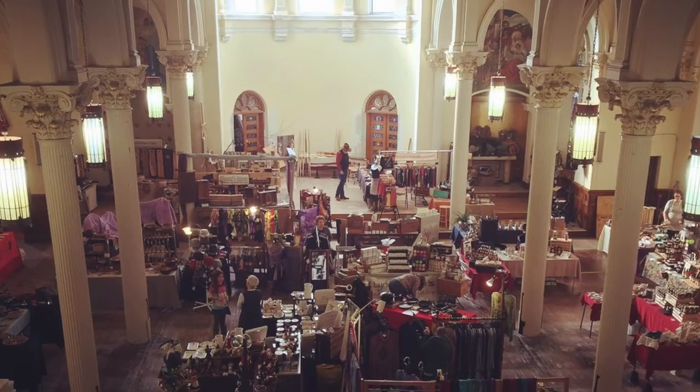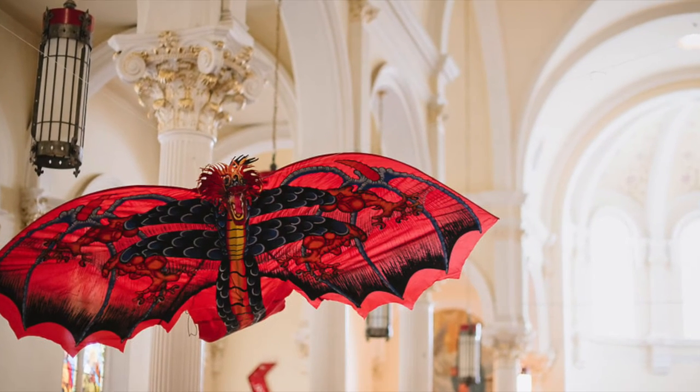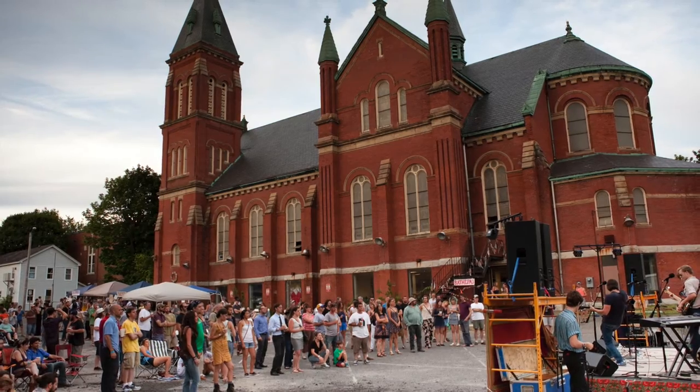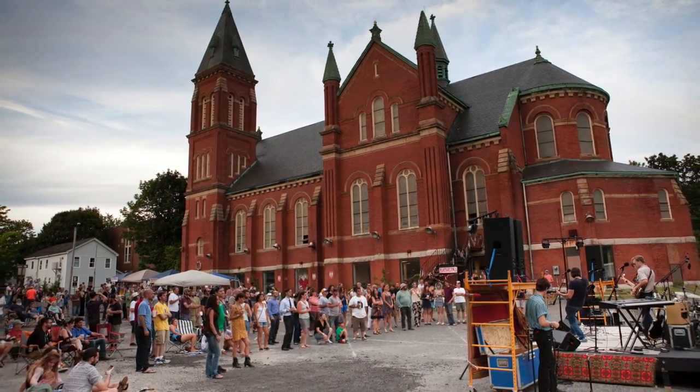Shire City Sanctuary is not a non-profit organization. We think we help out the local community by keeping this beautiful building in good condition, by holding events for the public, and by providing a space that supports creativity and innovation. By supporting our Kickstarter, you will be contributing to the development of this positive, creative space in downtown Pittsfield.